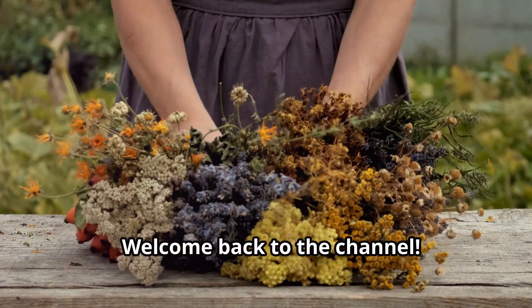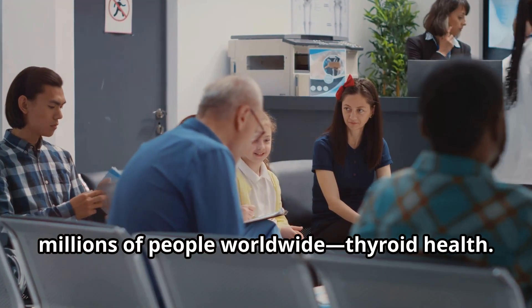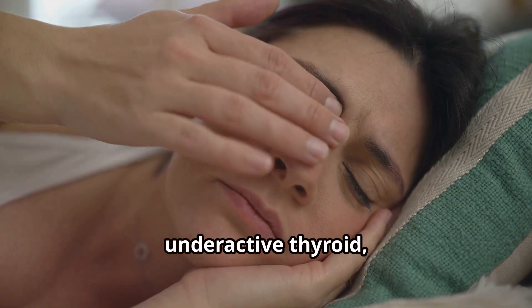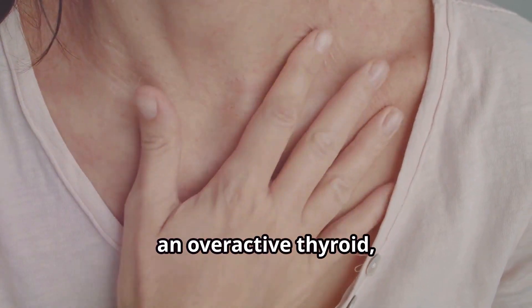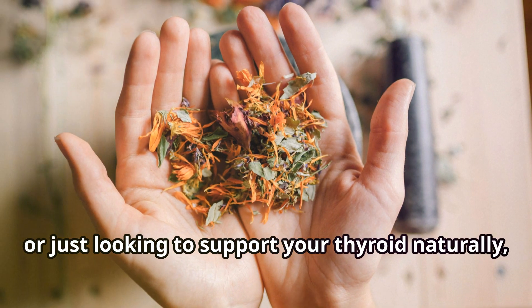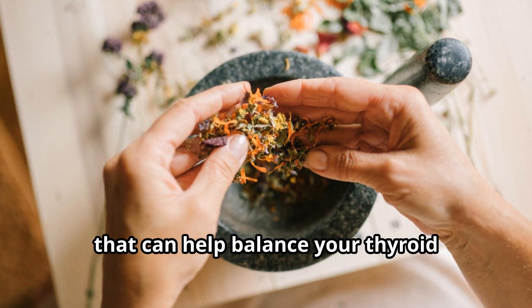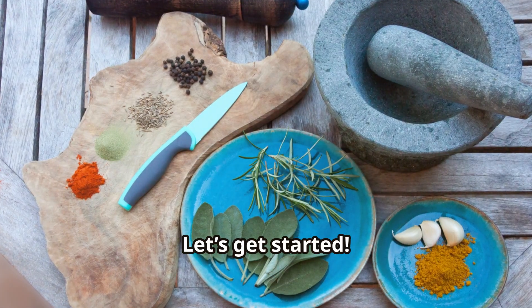Welcome back to the channel. Today we're diving into a topic that impacts millions of people worldwide: thyroid health. Whether you're dealing with an underactive thyroid, also known as hypothyroidism, an overactive thyroid known as hyperthyroidism, or just looking to support your thyroid naturally, this video is for you. We'll be covering 12 powerful herbs that can help balance your thyroid function and promote overall wellness. Let's get started.